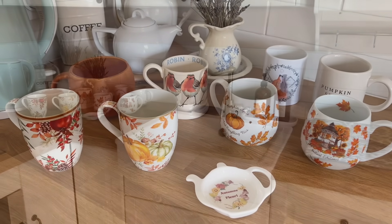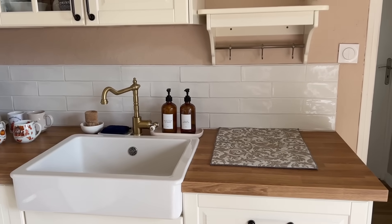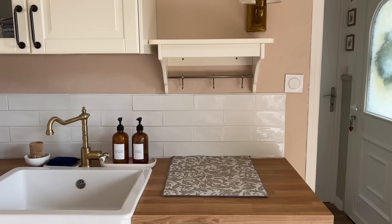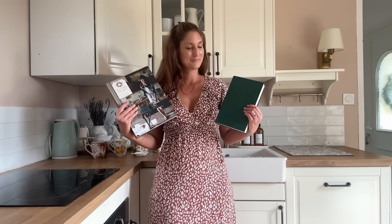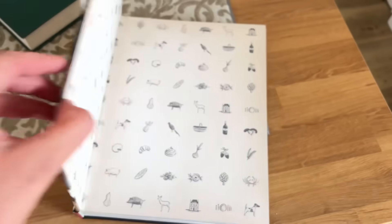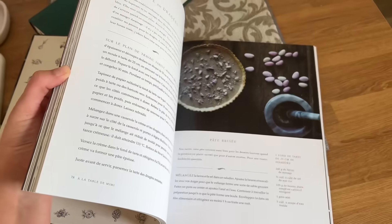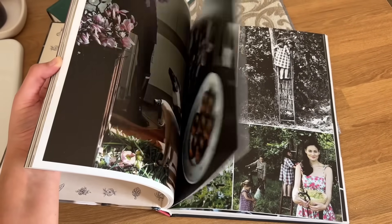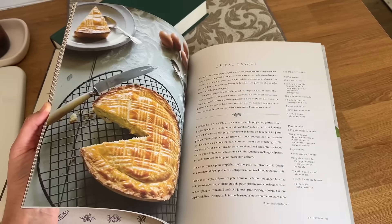J'en ai aussi quelques-uns pour Halloween, mais ceux-là, je les sors au mois d'octobre. Pour décorer ce nouvel espace, j'ai choisi de ressortir un vieux livre de cuisine, enfin pas si vieux que ça, mais ça fait des années qu'on me l'a offert. Il est vraiment très beau. Malheureusement, il y a des recettes que je ne fais plus puisque maintenant je suis végétarienne, mais ça reste un plaisir de le feuilleter parce qu'il est magnifique.